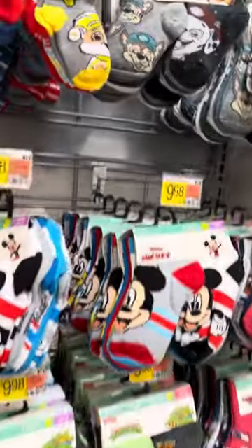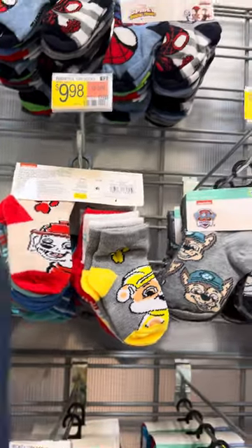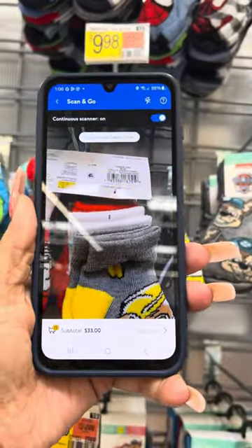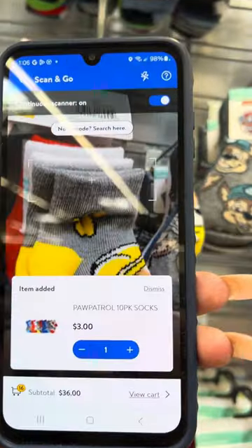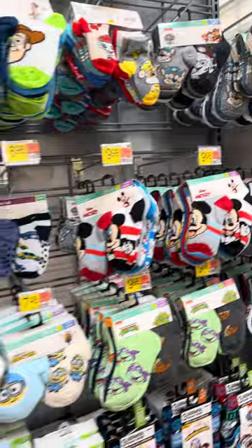They do have these Paw Patrol socks right here; regular price is $9.98. I did see these at other stores so I'm going to scan them just to make sure — and yes, they are three dollars at this location also.